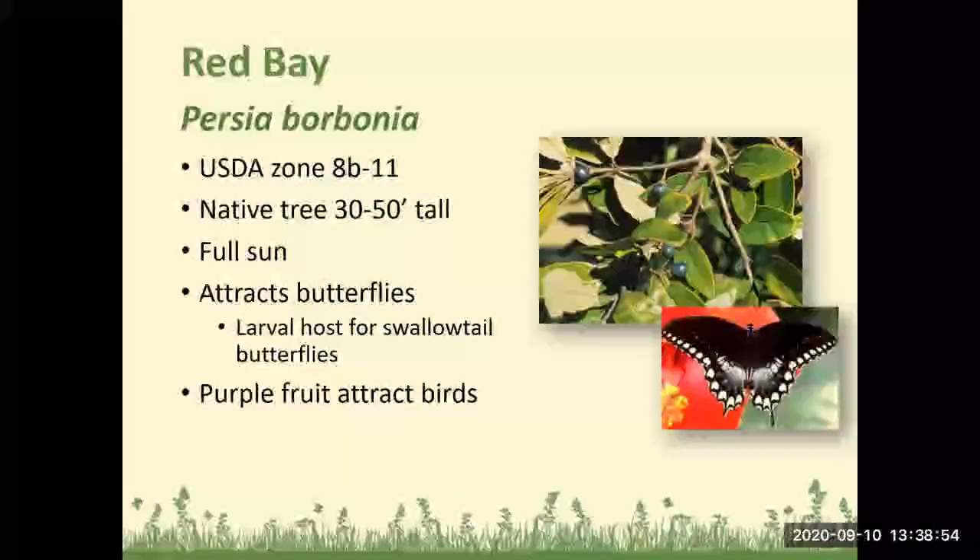Red Bay: Zone 8b to 11, a native tree 30 to 50 feet tall, does best in full sun, attracts butterflies, and is the larval host plant for swallowtail butterflies. The purple fruit attracts birds.